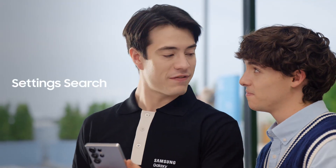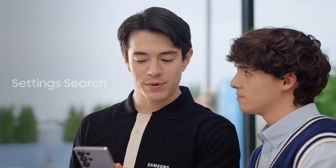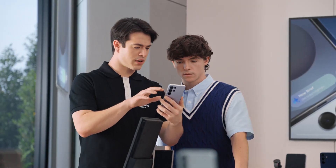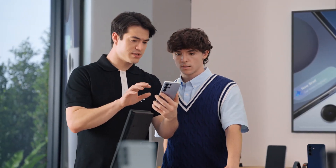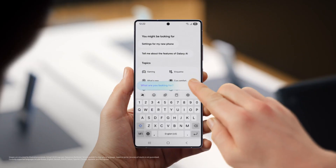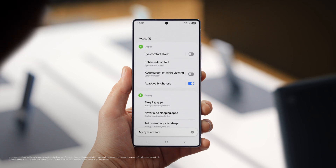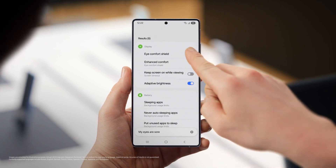You want to know another way the S25 can save you time? You can customize your phone without searching through the menus. After a day of searching and scrolling, sometimes I just say something like, 'My eyes are sore.' And look — Eye Comfort Shield. Amazing. I had no idea you could do this.